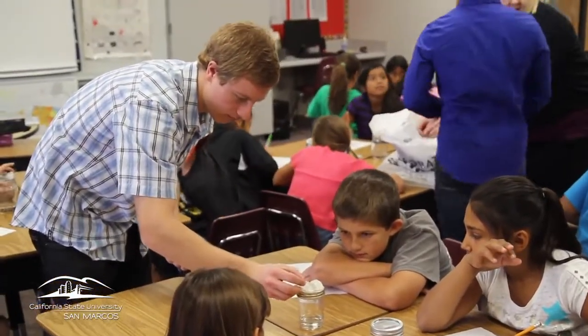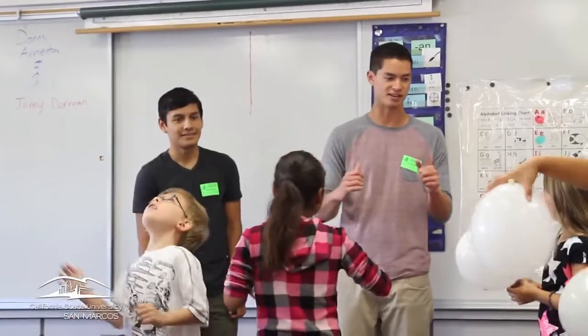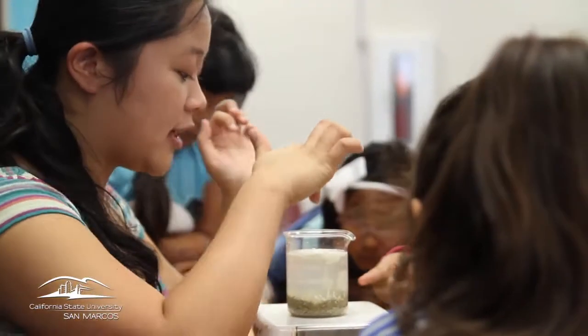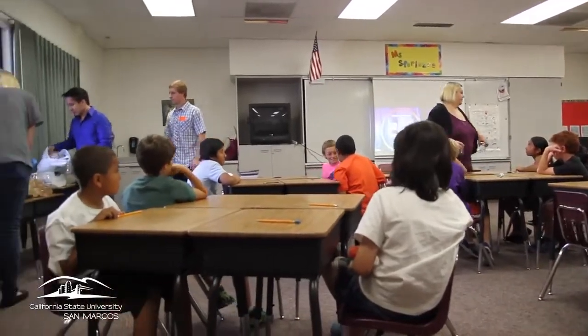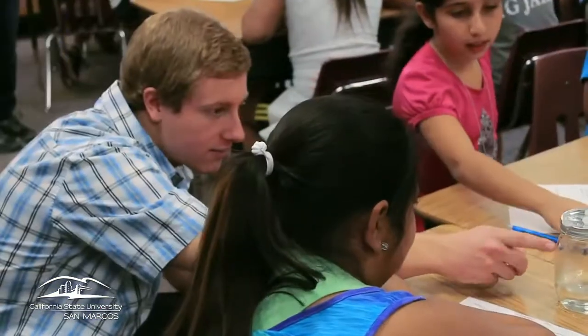Our goal is to introduce more hands-on science for elementary school children. The way we decided to do that was to bring college students into elementary schools to develop and deliver hands-on, standards-based science lessons. The STEM service learning project allows students from several different courses at Cal State San Marcos to independently create and deliver hands-on science lessons to local elementary school children, giving them the opportunity to experience science and benefiting teachers as well.